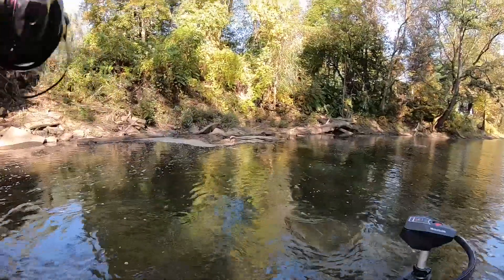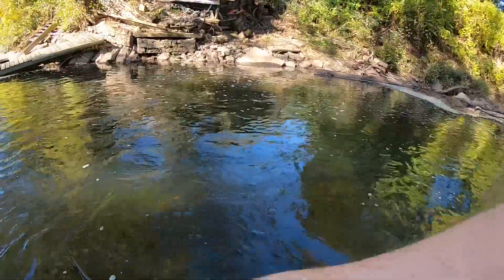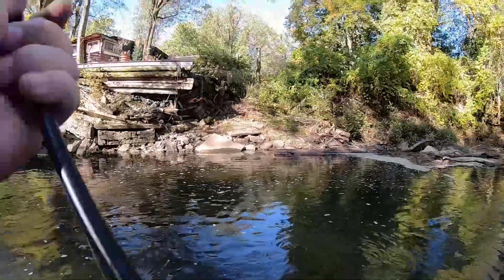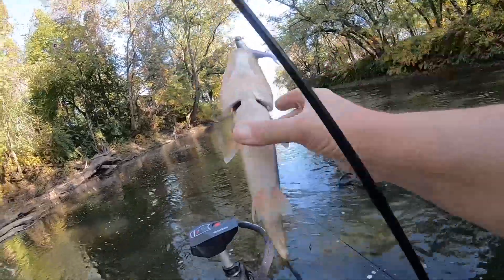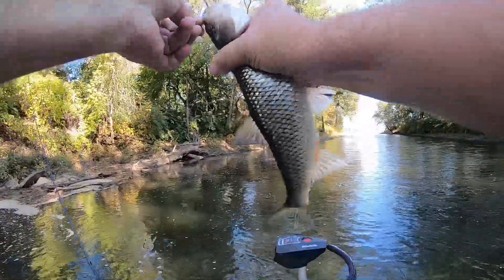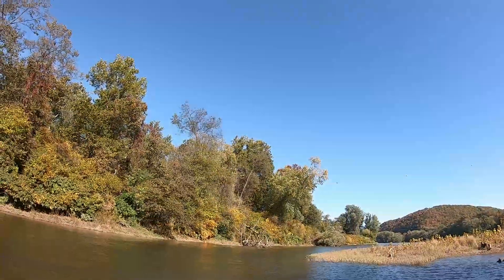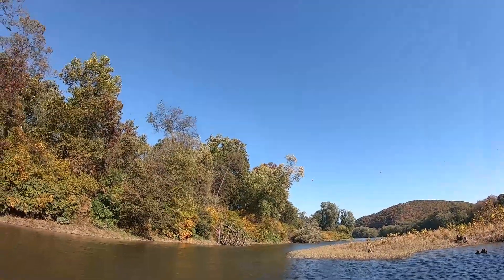Yeah, what you got? What do you got? A fall fish. Big honkin' fall fish. Giant Minniter. Not what I want. That's a fish — nice fish.